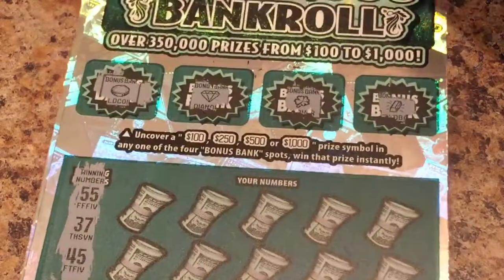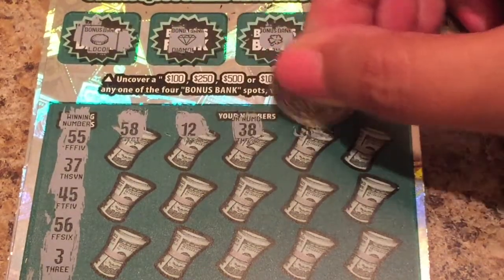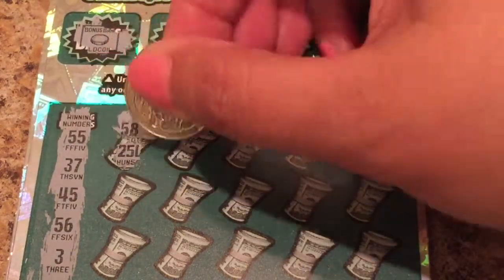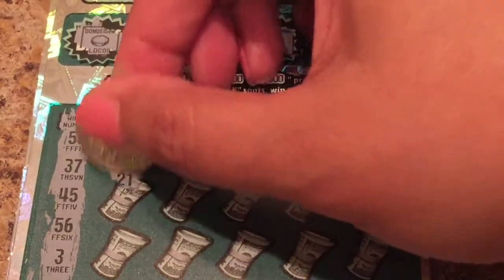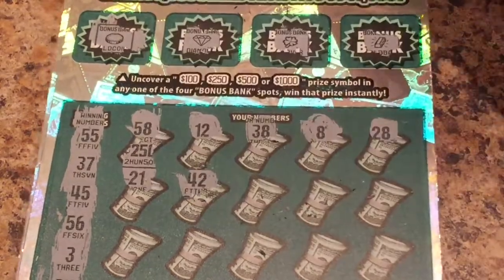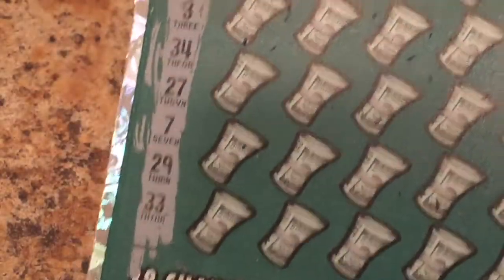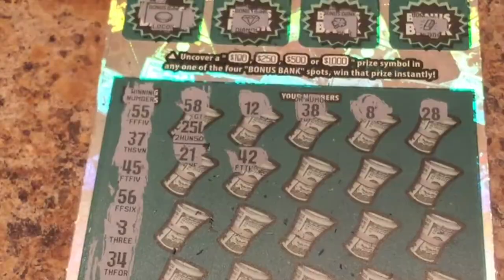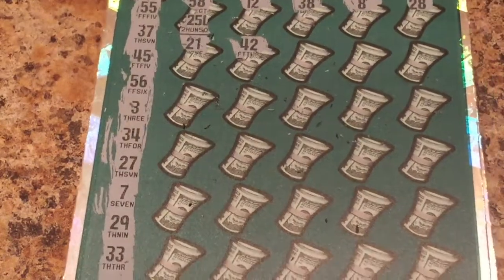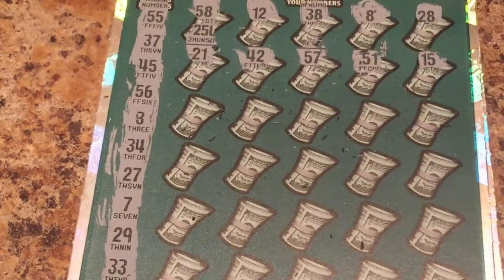Let's reveal all our winning numbers — they have a whole bunch. Hope you guys can see all those. We need a 55 — come on, 55, where are you? Nothing. We need a 37. We need a 58 — do we have a 58 anywhere? Nope. Do we have a 12? Nope. 38? 8 or 28? Nope. Row number two — 57, 51, or 15? Nope.